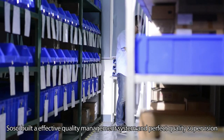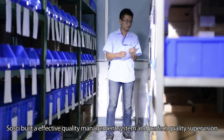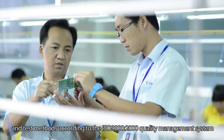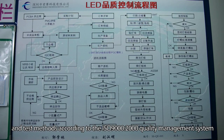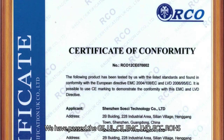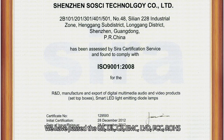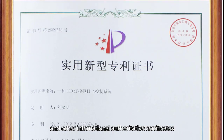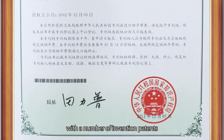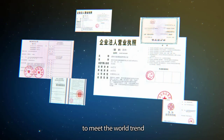Sousai built an effective quality management system and perfect quality supervision and test methods according to the ISO 9000-2000 Quality Management System. We have passed the GS, UL, CE, EMC, LVD, FCC, ROSE, and other international authoritative certificates, with a number of invention patents and dozens of patents of utility model technology, to meet the world trend.